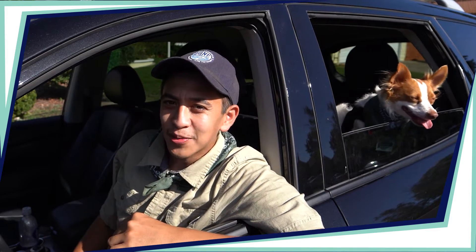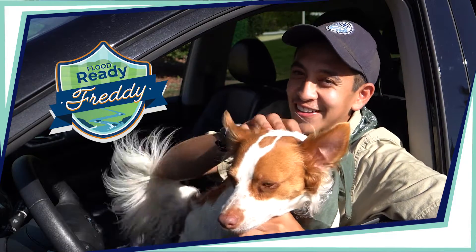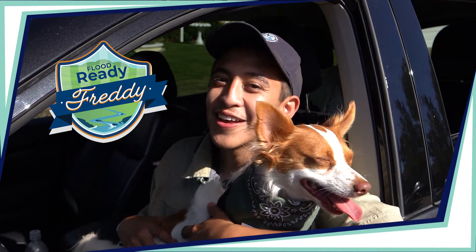Thinking ahead for your furry friend will help ensure that they stay safe during a flood, and you won't end up with a soggy doggie. And that, my friends, is how you can become a Ready Scout and Ready Freddy.